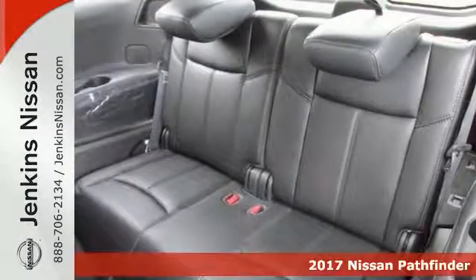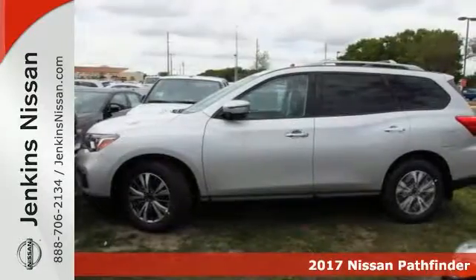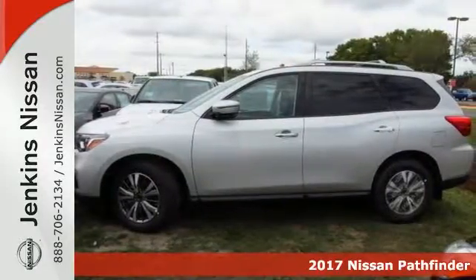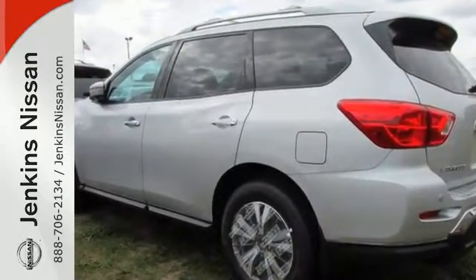Take a look at this nice 2017 Nissan Pathfinder SL. It offers a leather interior, heated front and rear seats, Sirius XM satellite radio, four-wheel drive, moonroof, tow hitch, and more.